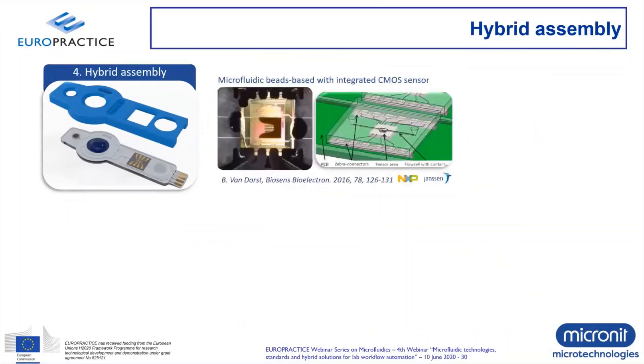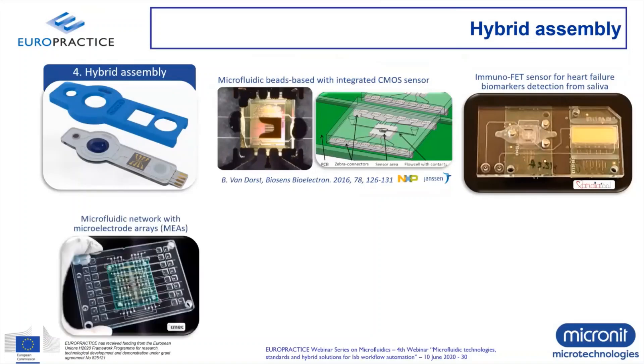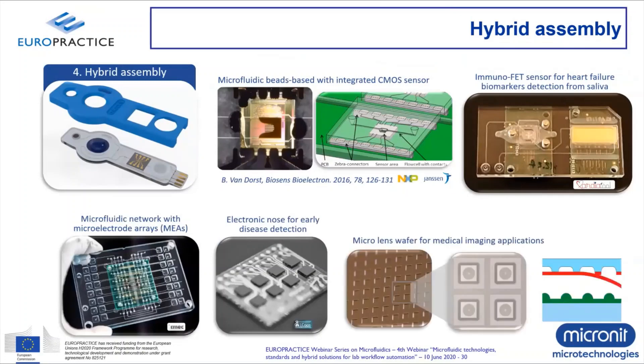For hybrid assembly, sensor integration is really key — after preparing and washing your sample, you need a detector or sensor to perform the measurement. In many cases, this is a sensor from the semiconductor industry — a CMOS part, CCD detector, or optical sensor. Examples include FET sensors and chemiluminescence-based sensors. Some of these will be shown at the end of the talk in the hybrid solution examples — for example, the electronic nose, where multiple electronic silicon chips are mounted onto a surface.